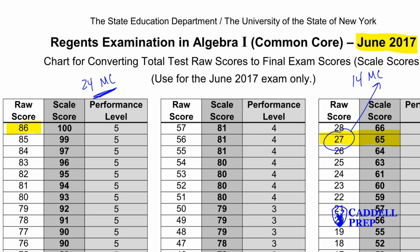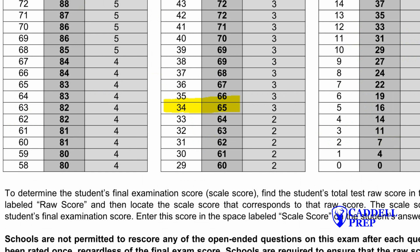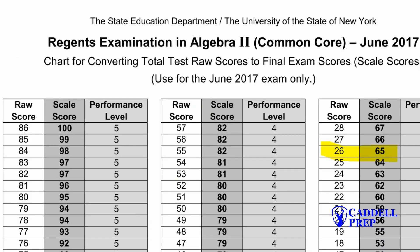For geometry, that raw score of 34 means you need to answer 17 multiple choice questions correctly out of the 24. And then for Algebra 2, you need a raw score of 26, so in that case you only need 13 multiple choice questions correct to get a 65.